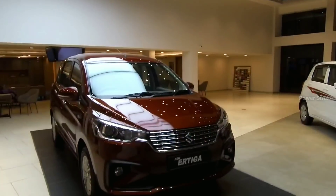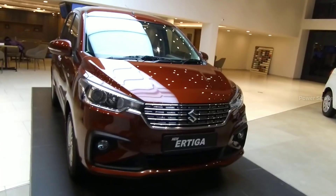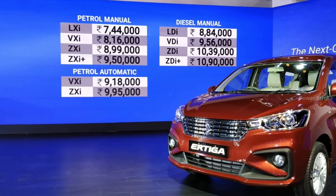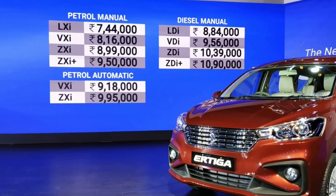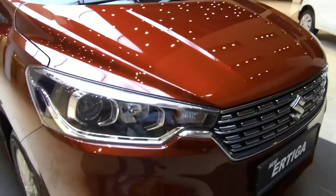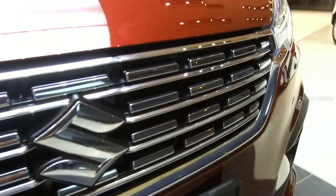Hello everyone and welcome to Power Stroke. This is the all-new second generation Maruti Suzuki Ertiga, which looks pretty well from every angle. The prices of the new Ertiga start from 7.44 lakh for the base petrol and 10.9 lakh for the top. Let's start with the exterior — up front it has a massive studded chrome grille with projector headlamp units on either side.